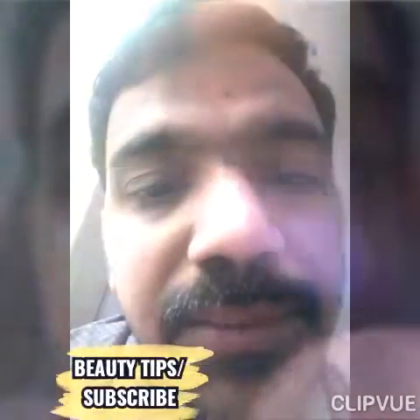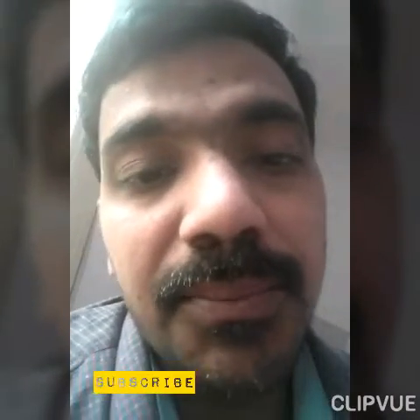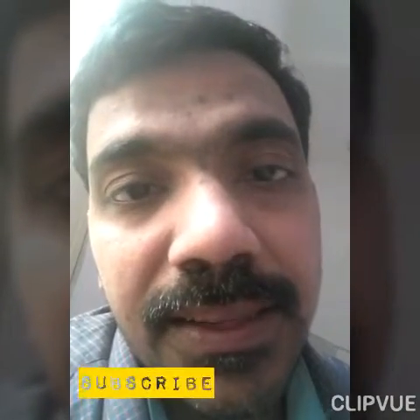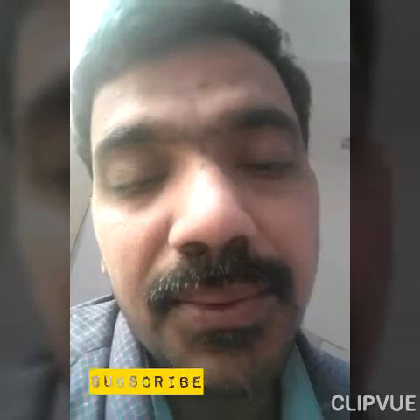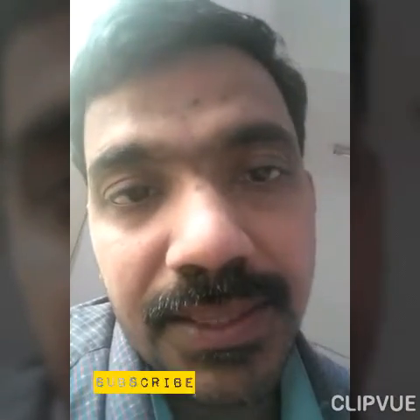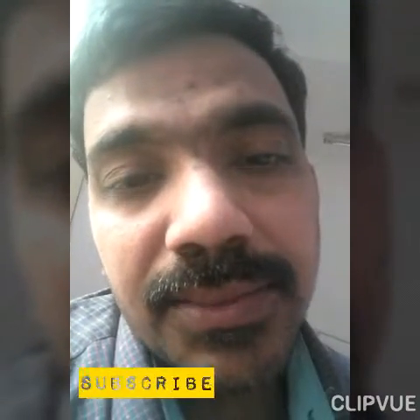Hello friends, welcome. In this first section I will tell you about beauty tips, and about the first video of the channel. Please subscribe to my channel.